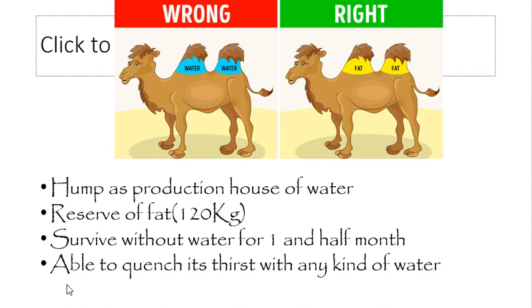Another special quality of the camel is its ability to quench its thirst with any kind of water. It can drink concentrated salty water, fresh water, and swampy water — water from swamps that is bitter in taste. The camel has the ability to drink any sort of water because its kidneys are specialized in function.